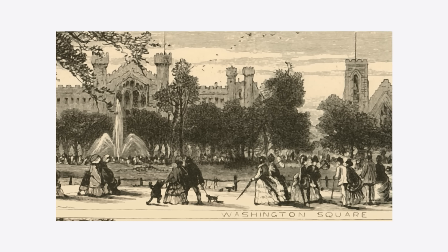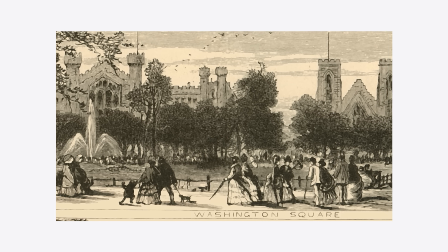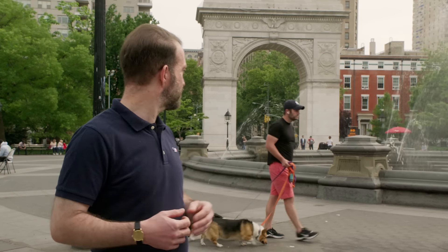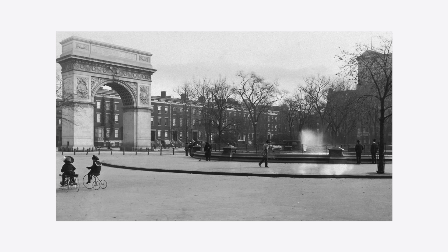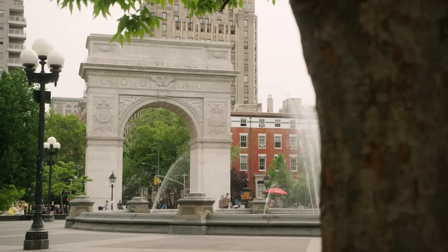The original idea of Washington Square Park, when it was redeveloped away from being a cemetery, was as a front yard for townhouse developments — such as the one on the right, which was built in the 1830s. When those townhouses were built, the upper classes felt comfortable moving up here.